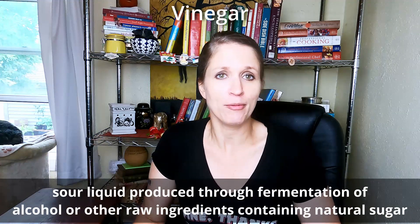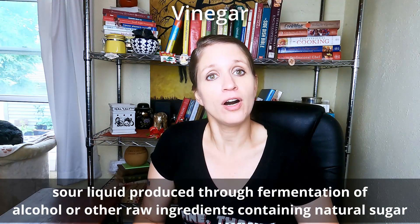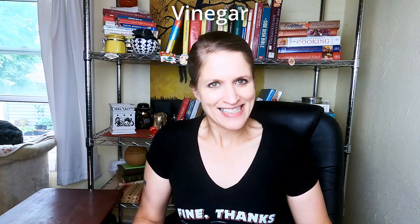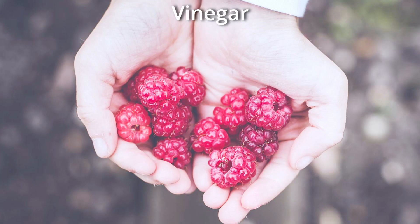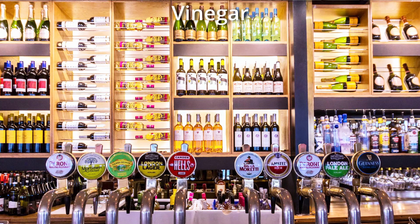Vinegar is a sour liquid that's made through the process of fermentation — the fermentation of alcohol and other raw ingredients. One of the requirements is that those raw ingredients contain natural sugars. Ingredients containing natural sugars that are most commonly used for vinegar include fruit such as apples, black currants, raspberry, quinces, and tomatoes, grains, alcoholic beverages, and other fermented material.